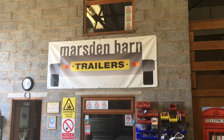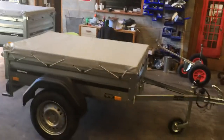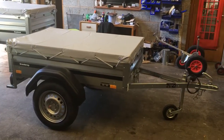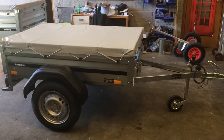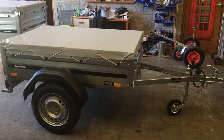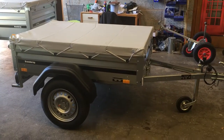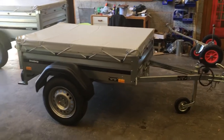Hello again, Marsden Barn Trailers over in Leicester. Today I'm going to very quickly just show you the Brenda Rook range, the 1000 series. These come in three sizes. You've got the 1150, which is the small one here, which is approximately 5 foot by 3 foot on the bed size. The whole of this 1000 series range are very popular with campers, DIYers, small businesses.